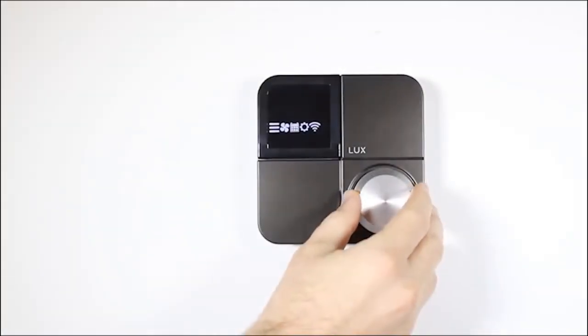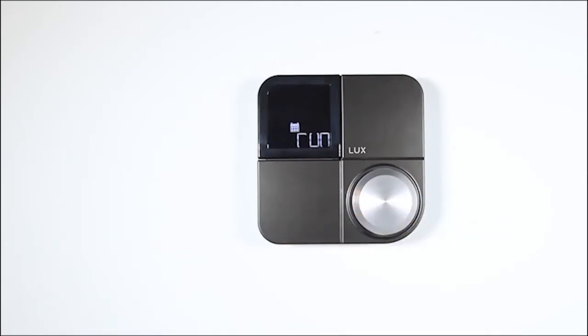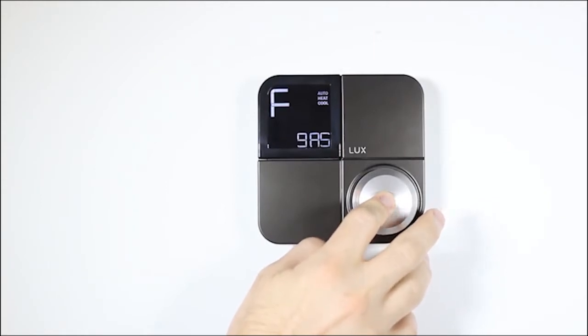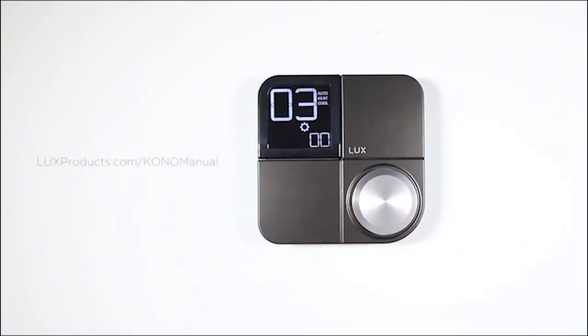The scheduling icon opens the scheduling menu. In this menu, you can choose to run your schedule or hold a constant temperature. This icon will only be visible if you have connected your thermostat to the network and set a schedule using the Lux app. The installation settings option is used to modify more advanced features like temperature swing, temperature limits, and localization. For more information on installation settings, please visit luxproducts.com/KonoManual.